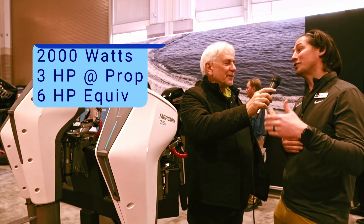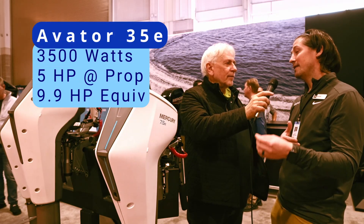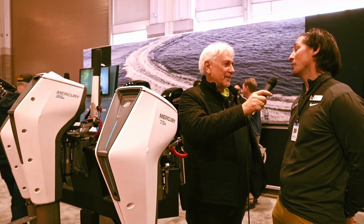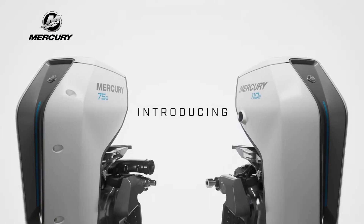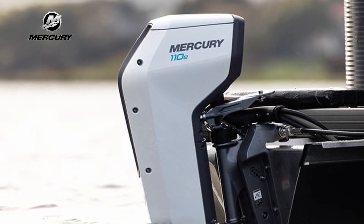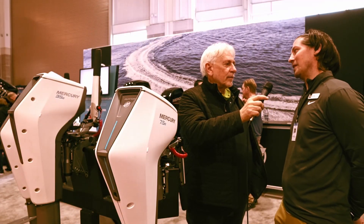What was the horsepower equivalent? The 20e is 2,000 watts — that's 3 horsepower at the prop shaft, and it's going to perform or accelerate like a 6. The 35e is 3,500 watts — it's going to be 5 horsepower at the prop shaft and accelerate like a 9.9. We also announced at CES in January our planned release of the 75e and the 110e. The 75e is 7,500 watts, which is 10 horsepower, and can accelerate like a 15 or a 20. The 110e is 11 kilowatts — 15 horsepower that's going to accelerate like a 25. Expect them to start shipping around mid-year 2024.